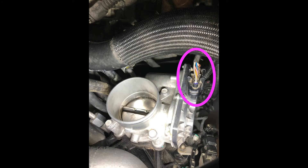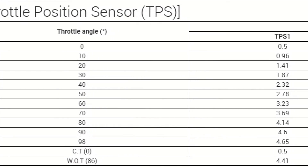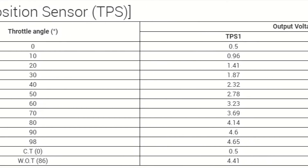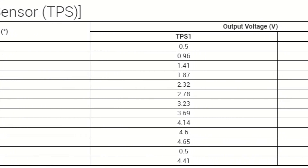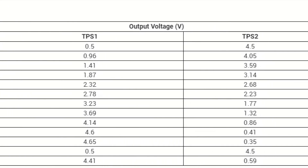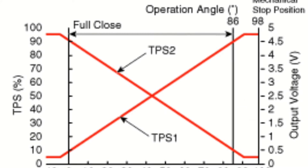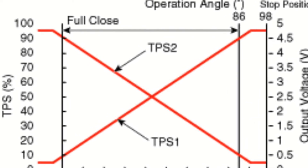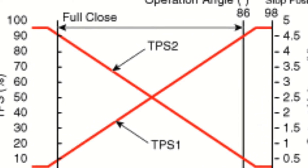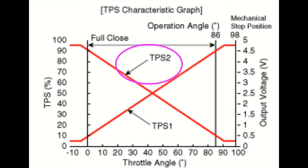The throttle position sensors, or TP sensors, use potentiometers that vary the resistance depending on the throttle position, therefore allowing the ECU to detect changes in voltage and more accurately control the engine. The Hyundai uses two throttle position sensors — throttle position sensor 1 being a positive coefficient and throttle position sensor 2 being a negative coefficient sensor.